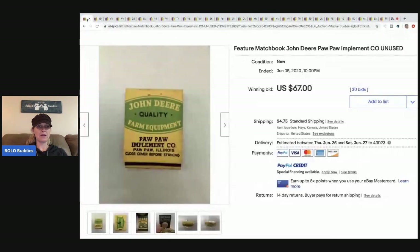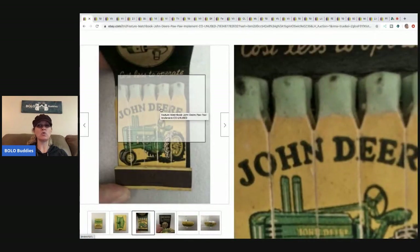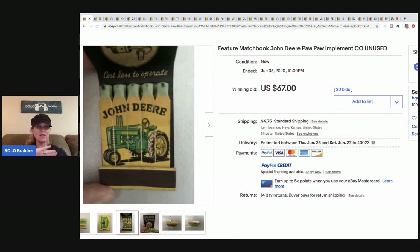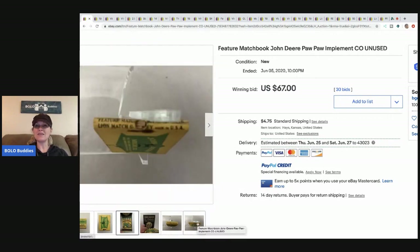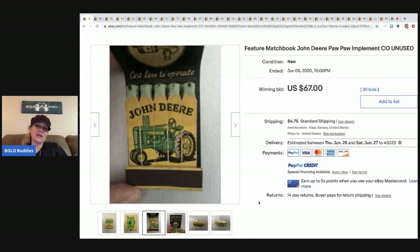The first item is this John Deere matchbook. It's advertising and John Deere stuff is collectible, but check out the coolness of these matches — they actually have the picture printed on the actual match itself. If you see matches that look like this with pictures on the matches, bolo, definitely a bolo. I'm pretty sure you have to ship these ground, not air. These sold for $67 with 30 bids and the buyer paid shipping.